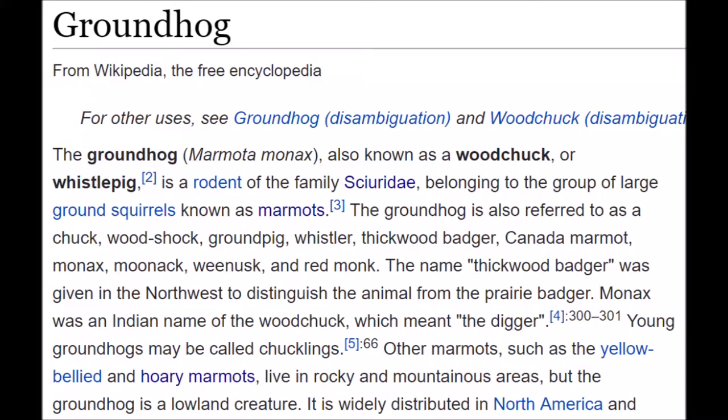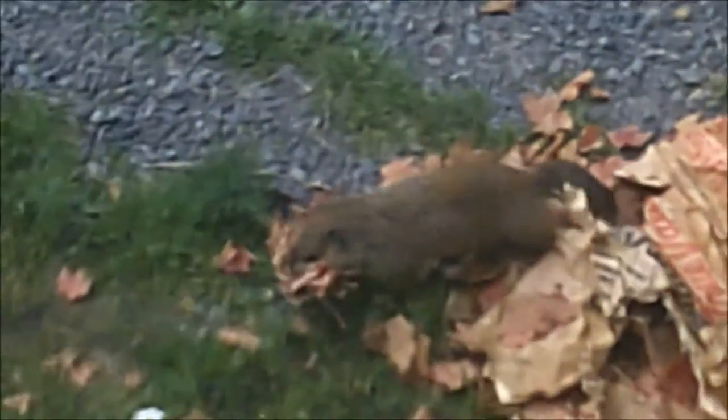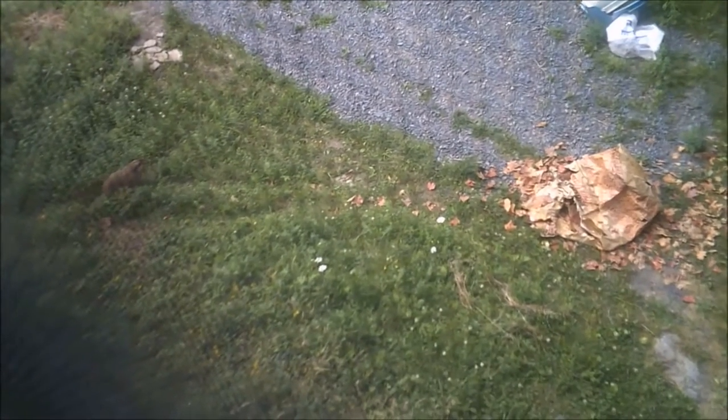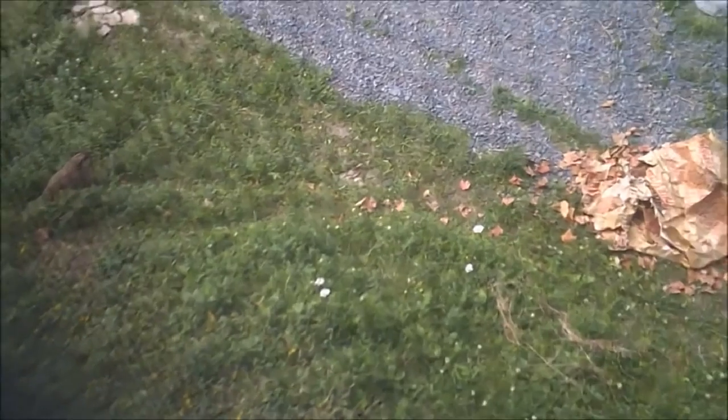From Wikipedia: the woodchuck is widely distributed in North America and common in the northeastern and central United States and Canada. The groundhog prefers open country and the edges of woodland, and is rarely far from a burrow entrance. Since the clearing of forests provided a much more suitable habitat, the groundhog population is probably higher now than before the arrival of European settlers.